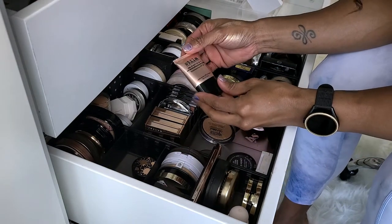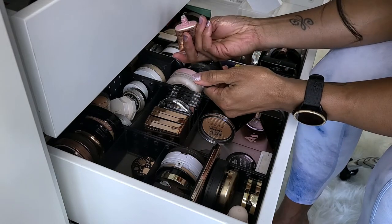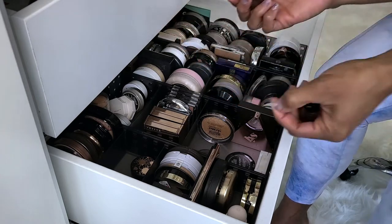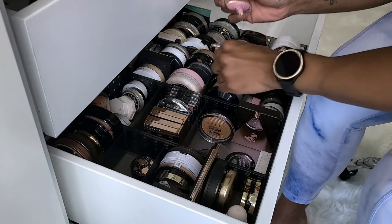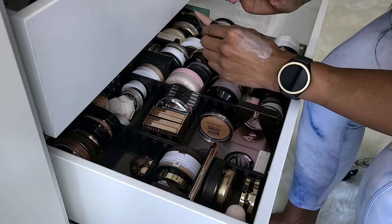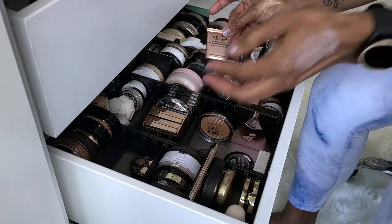This is the Stila Stay All Day 10-in-1 HD Illuminating Beauty Balm. This is not even open, and I've had this for years because I didn't wear liquid — now I'm just starting to. Let's see what she looks like. Something that's going in the trash — I don't know what this is but it can go.